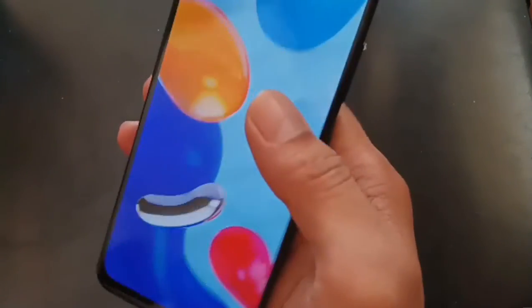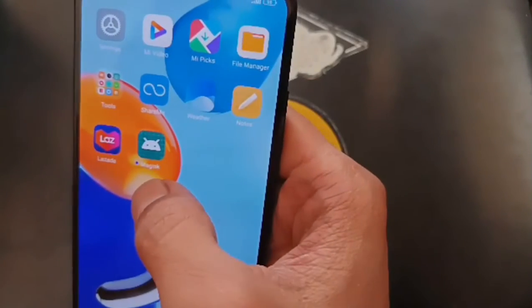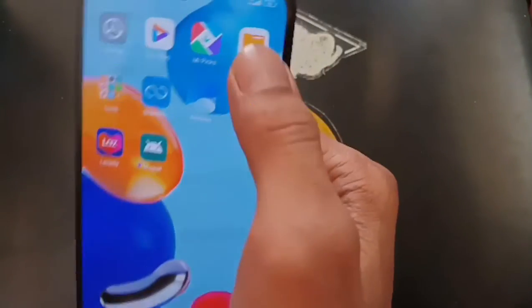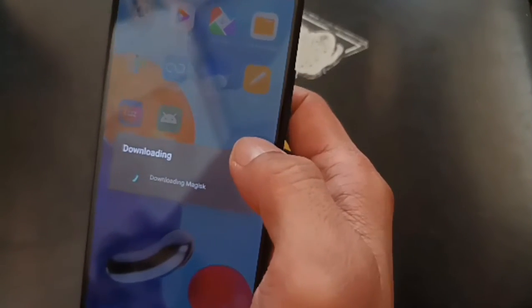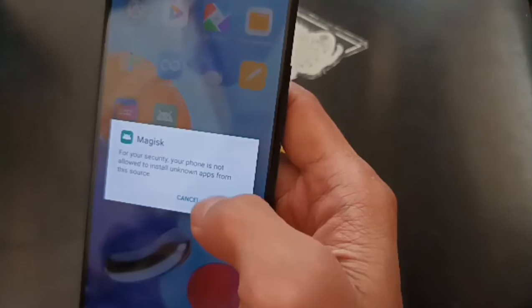Now we are in the home screen. There is the Magisk icon, but it's not complete yet — we must install the APK. Just tap the Magisk icon, hit OK, and it will download the app and complete the installation process.